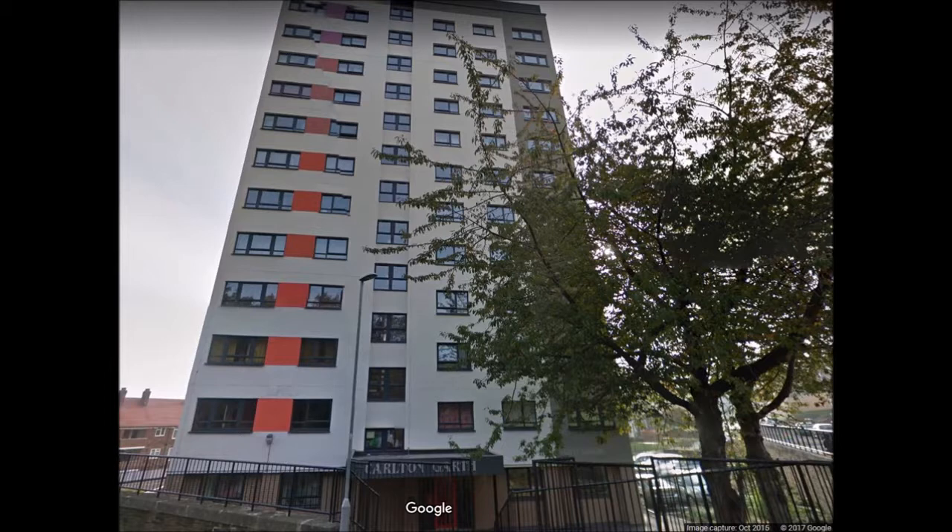In the case I'm going to tell you about, a prosecution was pursued against a local man whose fingerprints were found on a security gate inside this tower block. It was alleged his prints were on the gate because he tried to break through it to get into a flat on the fourth floor.